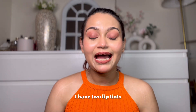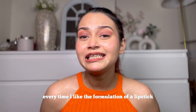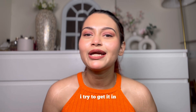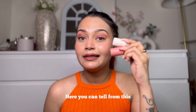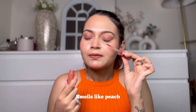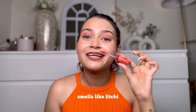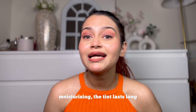Last but not least, I have two lip tints — the Rom&nd Juicy Lasting Tint. Every time I like a lipstick formulation I get it in both pink and coral shades. This is Mulled Peach, which smells like peach, and this is Lychee Coral, which smells like lychee. These lip tints give you that Korean glass lips look, they're moisturizing, and the tint lasts long.